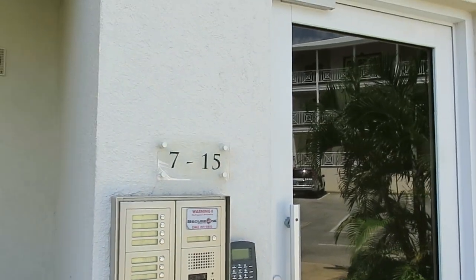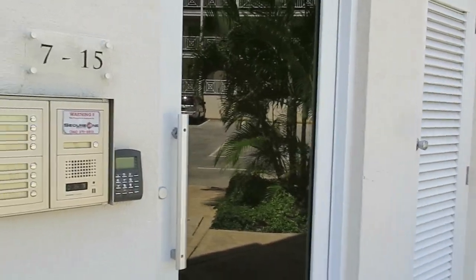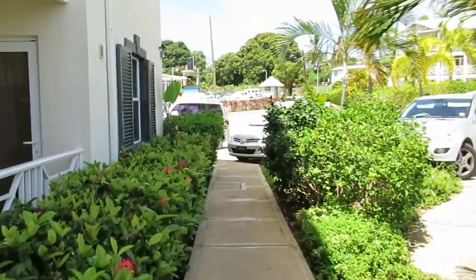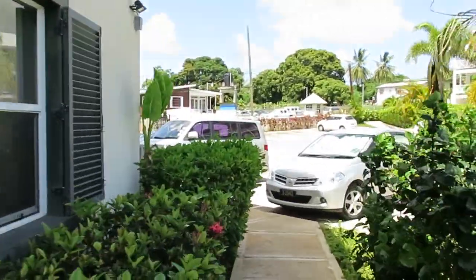I'm just going to do an exterior video for Lantana — the front block. I'm not going to worry about the back block at the moment because I'm not representing any properties in the back block, so logic would decree.